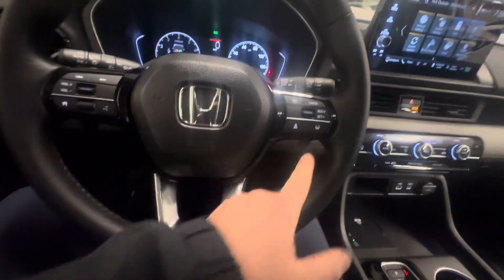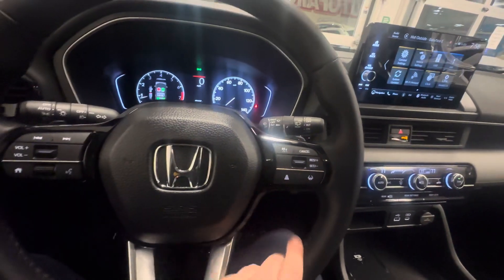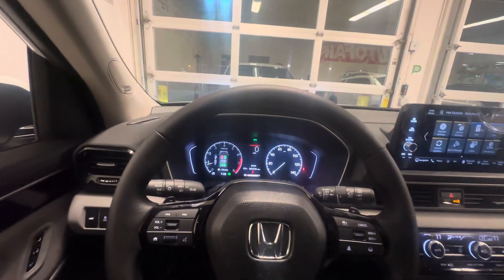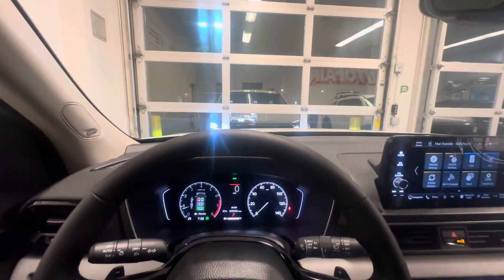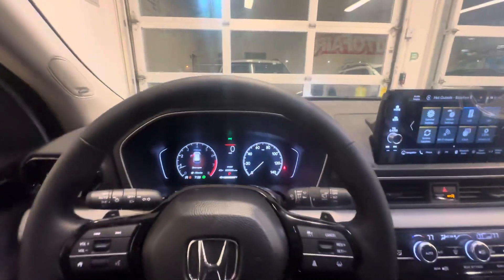But most importantly, safety, right? Safety first, they say. You've got lane keep assist, adaptive cruise control, and collision mitigation — which means if the vehicle senses you're going to get into an accident, it will actually slow down and apply the brakes for you, preventing you from ever getting into an accident. Pretty cool.